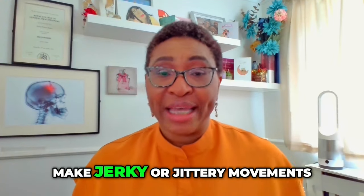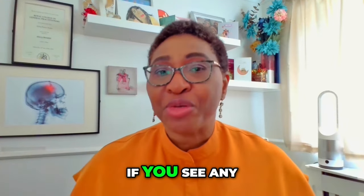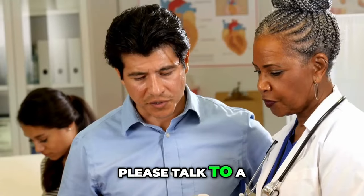Very young babies could make jerky or jittery movements. If you see any of these signs, please talk to a doctor straight away.